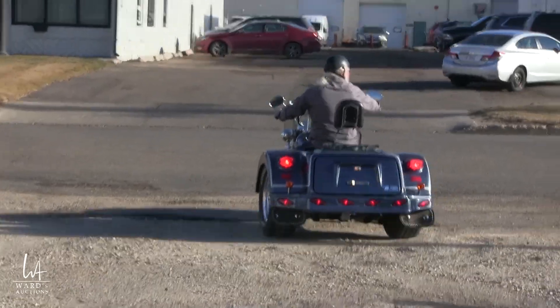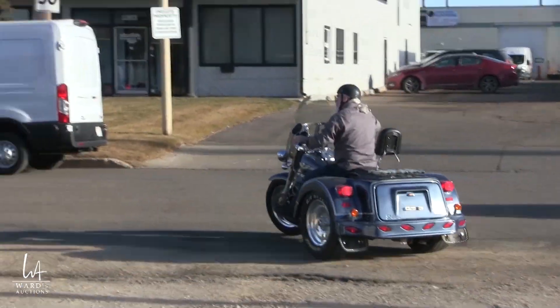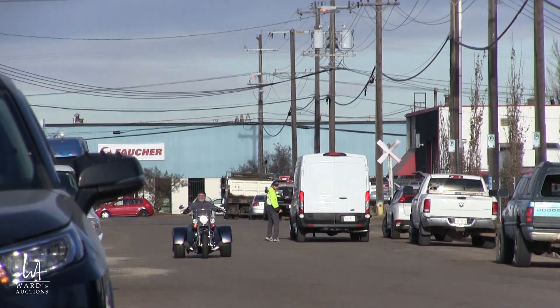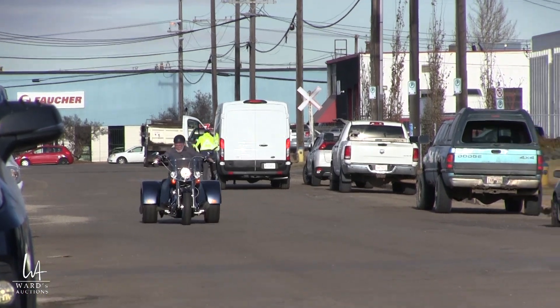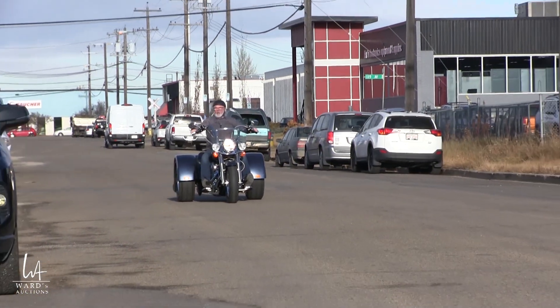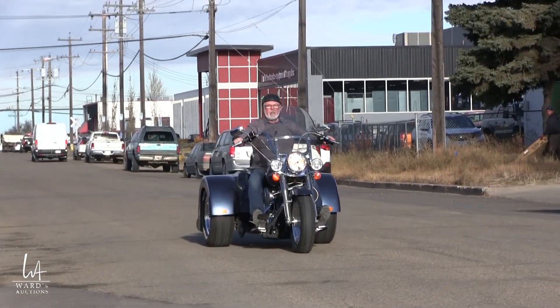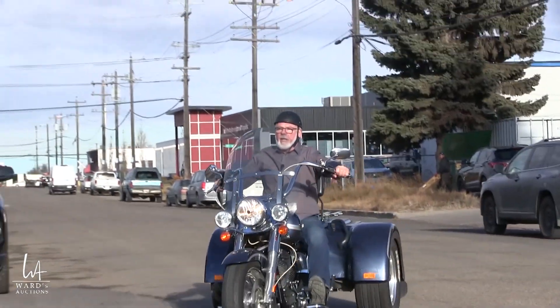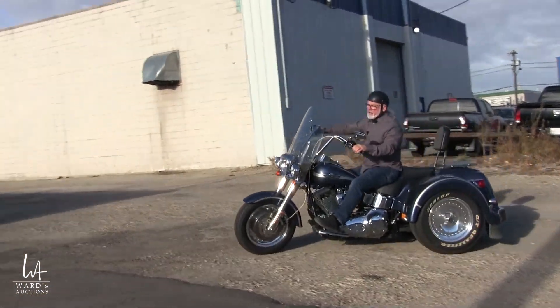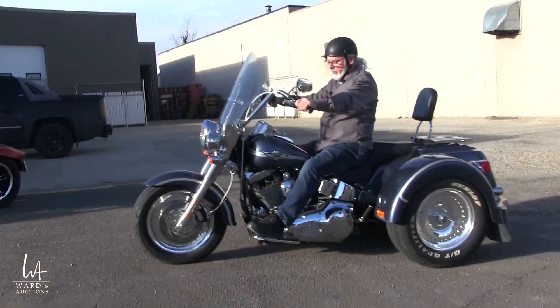We'll just watch for a little traffic here. Lots of fun to be had on this. You can even tow a trailer with it. You've got a little trunk you can have stuff in. So it's a different type of riding versus a traditional motorcycle.